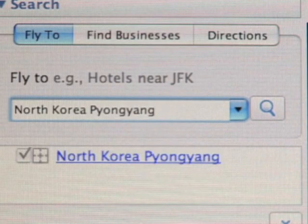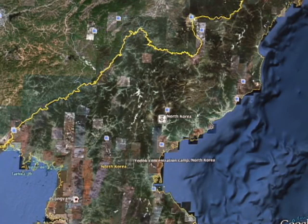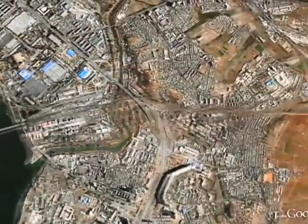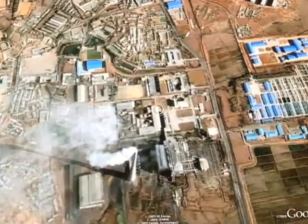The Google Earth map of North Korea is very sparse, with few roads or landmarks labelled. But Melvin has made his own version of Google Earth for the country. He's been adding information, sourcing data from maps, books, and the internet.